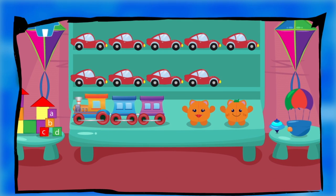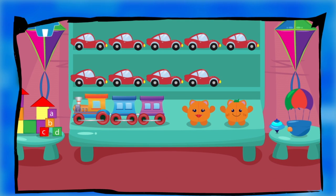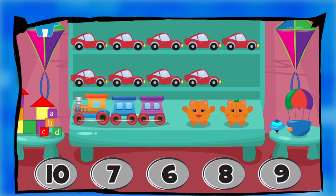Count the items on the shelves and answer by touching the numbers on the floor. How many cars do you see?